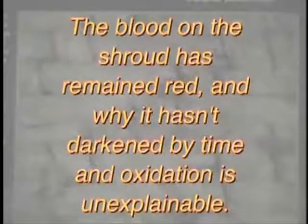The blood marks on the Shroud have remained red, and why they haven't darkened by time and oxidation is unexplainable. At the back of the toes on the Shroud, there's an original bleeding when the man was alive, and then in the tomb there was a renewed bleeding — two blood flows — and this is impossible for someone to forge.